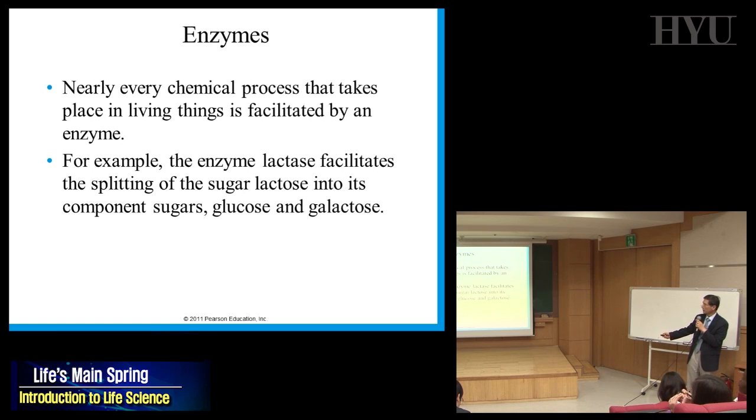For example, the enzyme lactase — all enzymes end in A-S-E, like lactase, protease, kinase, phosphatase. The suffix 'ase' means it is an enzyme.